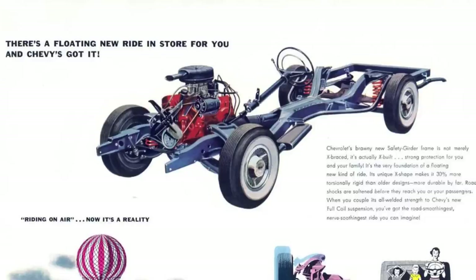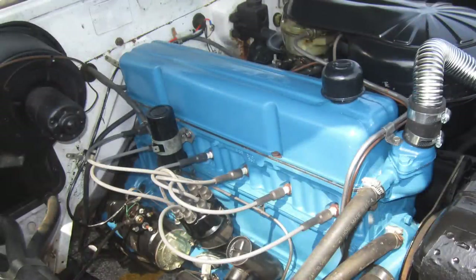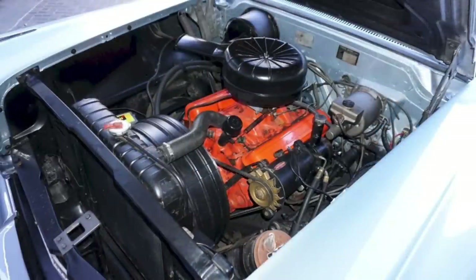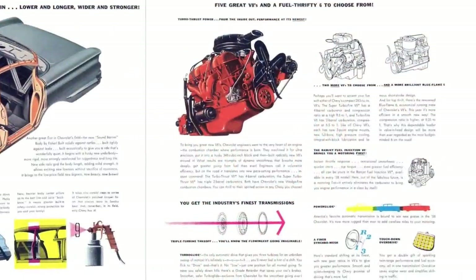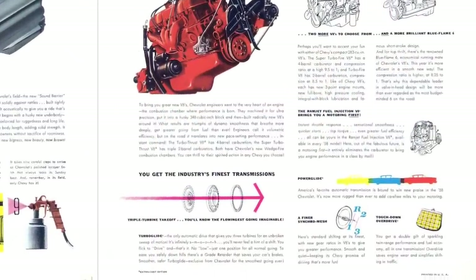Within the chassis sat some familiar powerplants as well as an all-new 348 cubic inch Turbo-Thrust V8. At the lower end of engine choices was Chevrolet's familiar 235 cubic inch Blue Flame six-cylinder making 145 horsepower. One up from that was a 283 cubic inch V8, which came in numerous forms starting at 185 horsepower and going all the way up to near 300 horsepower when outfitted with fuel injection. However, the real story was Chevrolet's new 348 cubic inch Turbo-Thrust V8 that made 250 horsepower with a four-barrel carburetor, up to 315 horsepower with three two-barrel carburetors. The 348 engine family would later give rise to the famous 409 powerhouse introduced in mid-1961. Transmission choices included manuals, Chevrolet's durable Powerglide transmission, or the troublesome Turboglide transmission, introduced in 1957 and dropped in 1961.